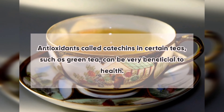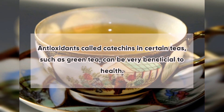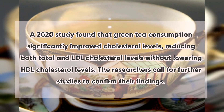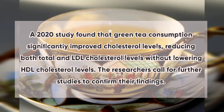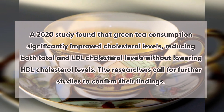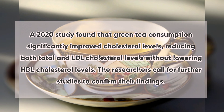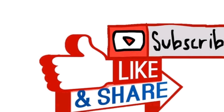10. Green Tea: Antioxidants called catechins found in green tea can be very beneficial to health. A 2020 study found that green tea consumption significantly improved cholesterol levels, reducing both total and LDL cholesterol without lowering HDL cholesterol levels. The researchers called for further studies to confirm their findings.